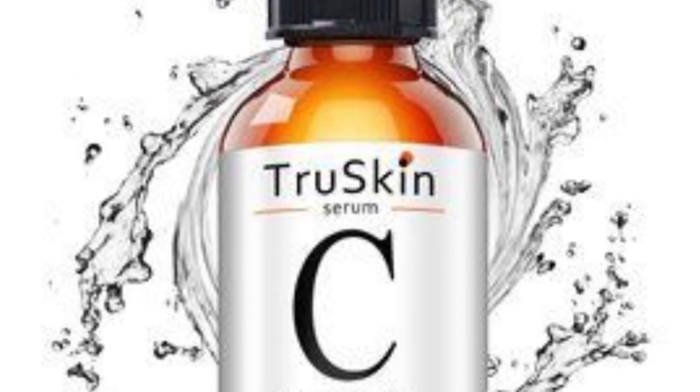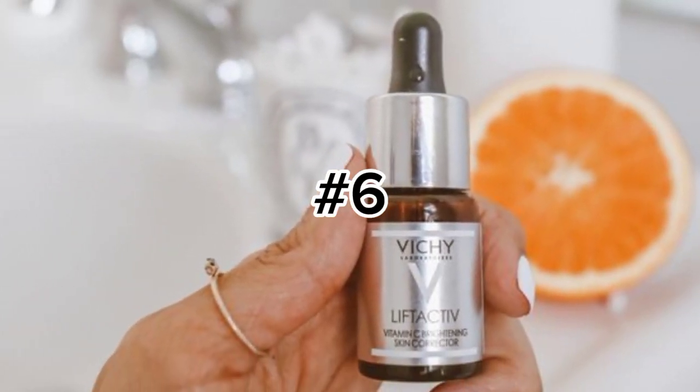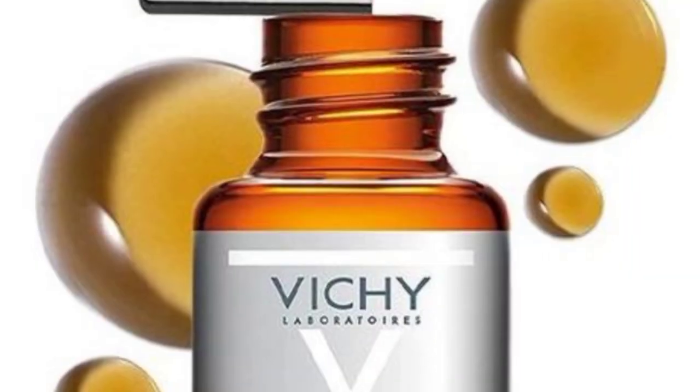Number five: the True Skin Vitamin C Serum, which improves your collagen production and also fades your dark spots.